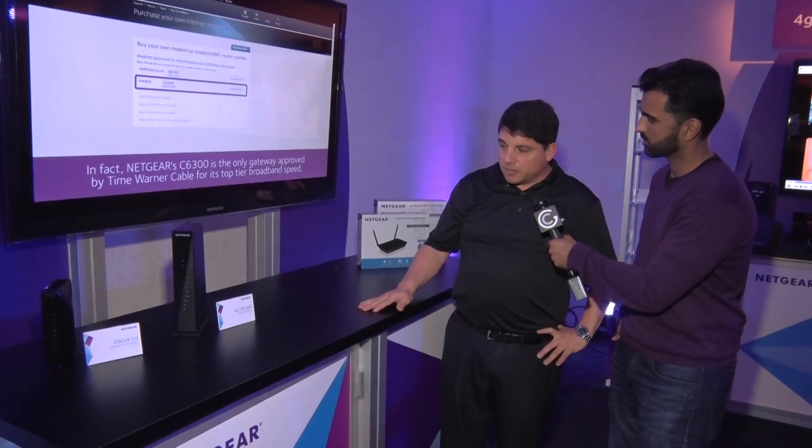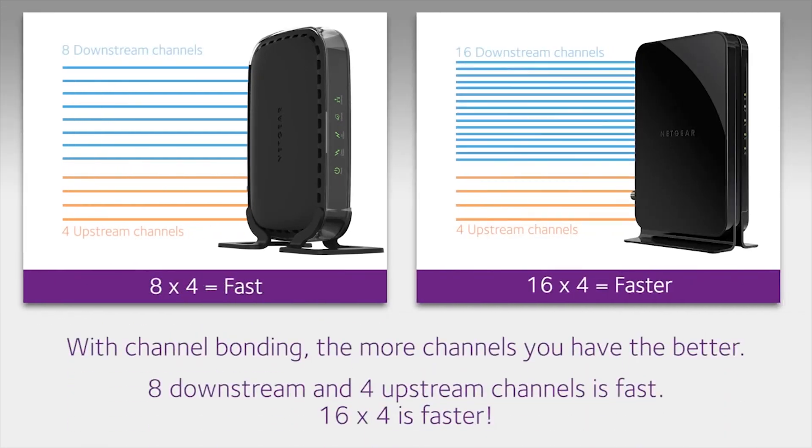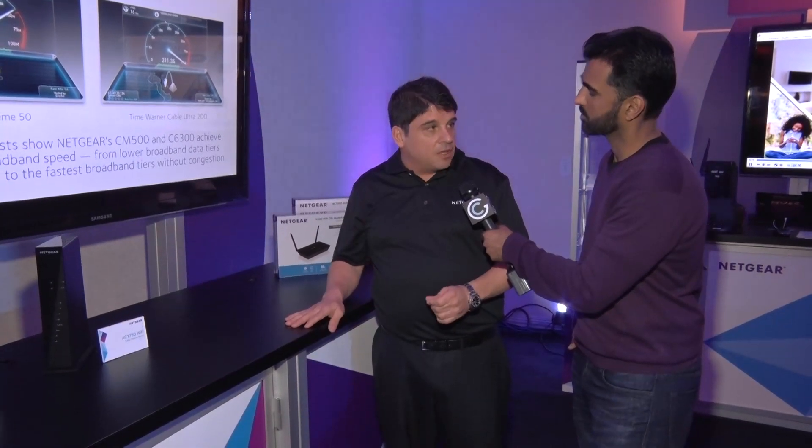Any kind of new technology in these modems? The CM500 is a 16x4 channel bonded modem, representing the fastest throughput and the fastest number of bonded channels. Channel bonding is very important because as service providers start increasing their speeds — getting up into 200 and 300 megabit of throughput to the home — they are requiring that the end user have 16x4 channel bonding.